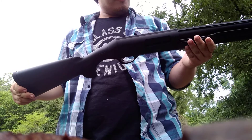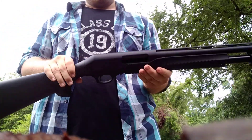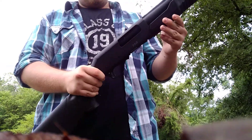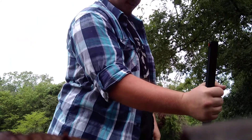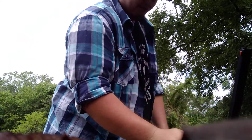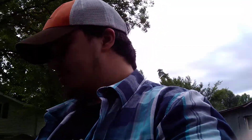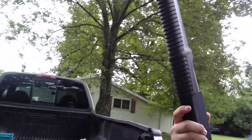I'm gonna do some more videos on it when I get a chance. I just got this gun Friday. I've got two boxes of ammo — Federal number six and Federal number fives. I'm gonna be doing some gun vids on this one.